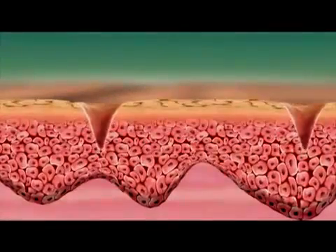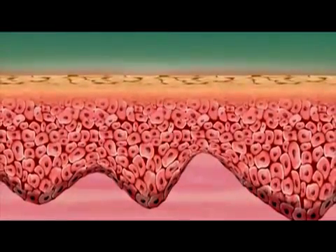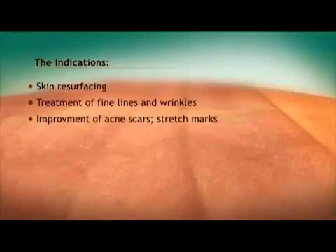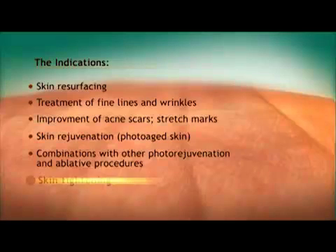Alma Laser's Pixel RF module and its novel technology increase new tissue formation by activating the body's wound healing process and promoting skin healing and rejuvenation. Indications include skin resurfacing, treatment of fine lines and wrinkles, improvement of scars and stretch marks, rejuvenation, combinations with other rejuvenation and ablative procedures, and skin tightening.